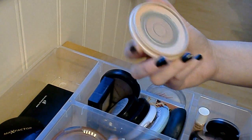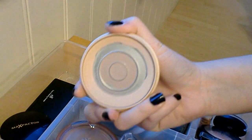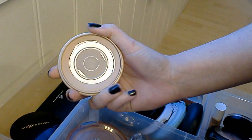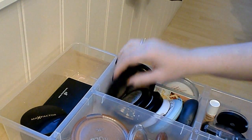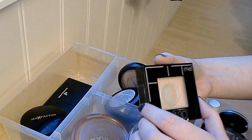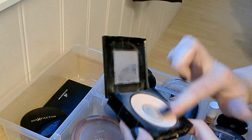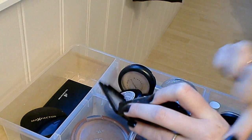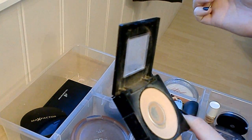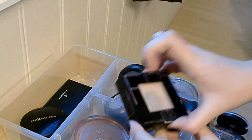Moving on to compact powders. The first is the Rimmel Stay Matte — it looks pretty much empty and I haven't used it that much lately, and it's starting to get old, so I'm just gonna throw that away. Next is the Maybelline Fit Me Powder in shade 130. I like this powder but there's probably not much left and it's a little old too, so I'm gonna get rid of this one as well.